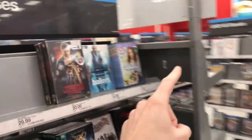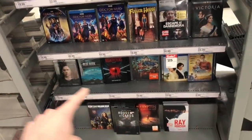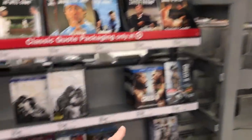Over in the TV section I'm not seeing anything different new. Those are pretty much the main things here at Target today.